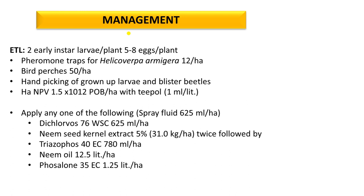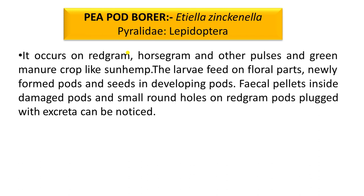Neem seed kernel extract 5% can also be applied in the field. Neem oil at 12.5 liters per hectare can also be used. Next insect is the Pea Pod Borer — Etiella zinckenella. It is also a polyphagous pest that attacks gram, horse gram, and all types of pulse crops, mainly pea, gram, moong, and urdh. It also attacks sun hemp and green manure crops.